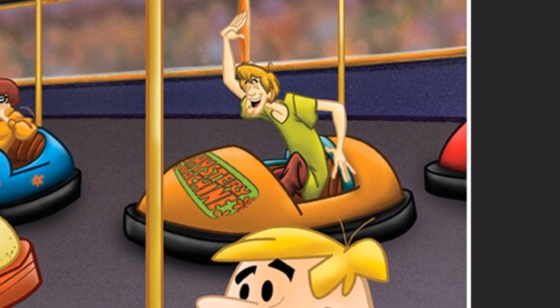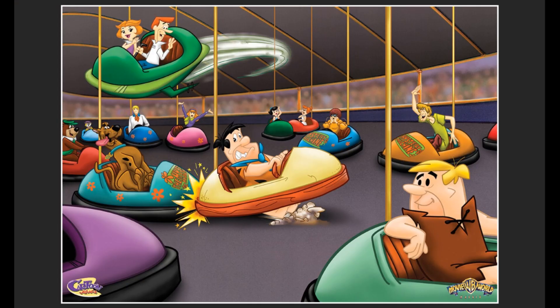Finally on the right we see Barney in a green car and Shaggy in an orange Mystery Machine car. Behind Shaggy is a very small sliver of a red car. The lithograph is numbered — mine is 180 of 250. It measures approximately 16 inches by 20 inches with the border, and the image itself is 12 inches by 16 inches. It features both the Cartoon Village and Movie World Madrid logos.